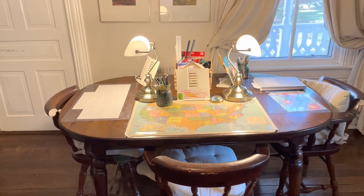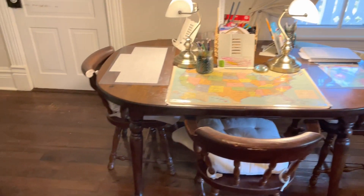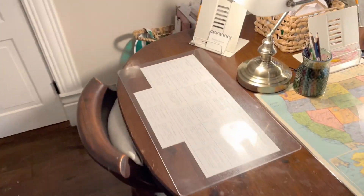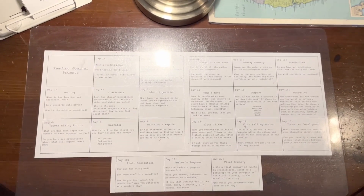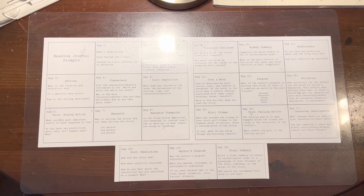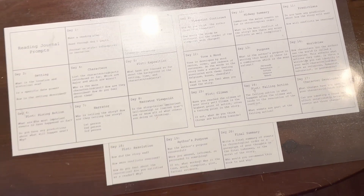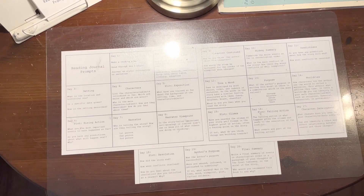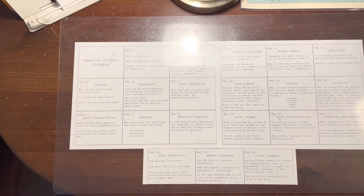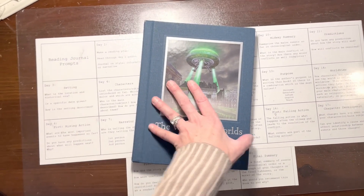We're looking at the schoolroom table where the boys sit. I'm going to sit over in my eldest's spot and show you how we're using these books, since they're more geared to his age group. Here is his workspace — these are his reading journal prompts. I printed them out on cardstock, taped them together, and stuck them under his desk map so he can always refer to them. Whatever day it is, he knows what he's supposed to be writing about in his reading journal.